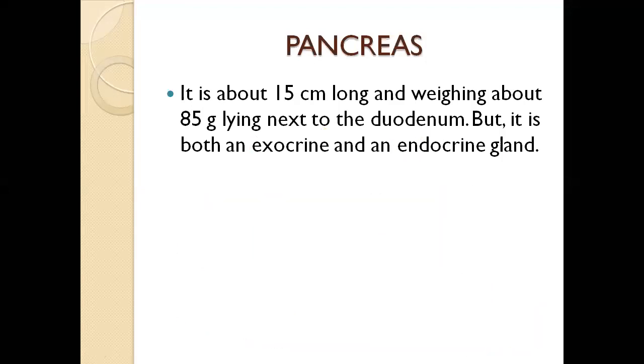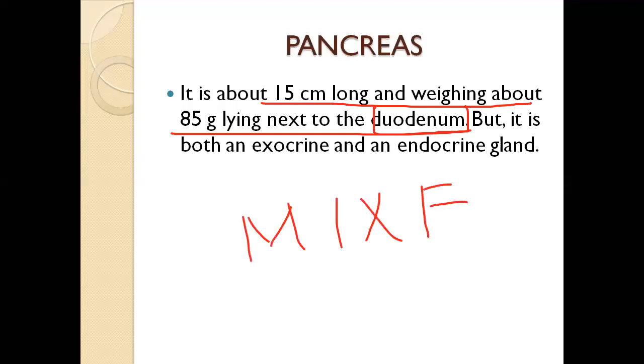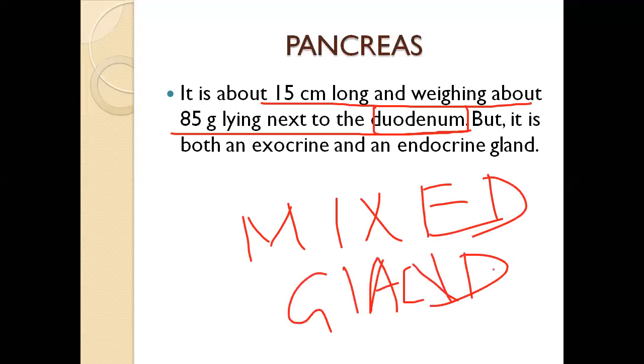Regarding the anatomy of the pancreas: it is about 15 centimeters long, weighing about 85 grams, and lies next to the duodenum. It has both exocrine and endocrine functions.